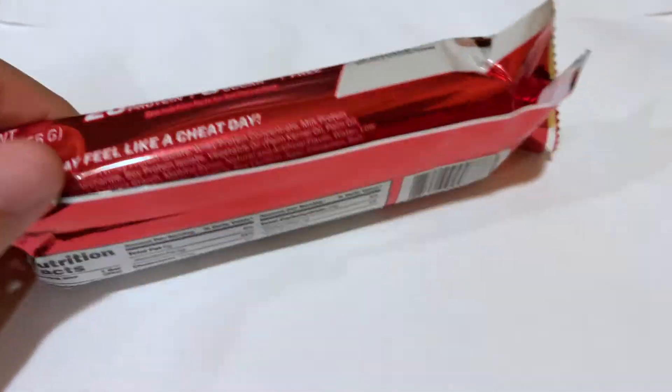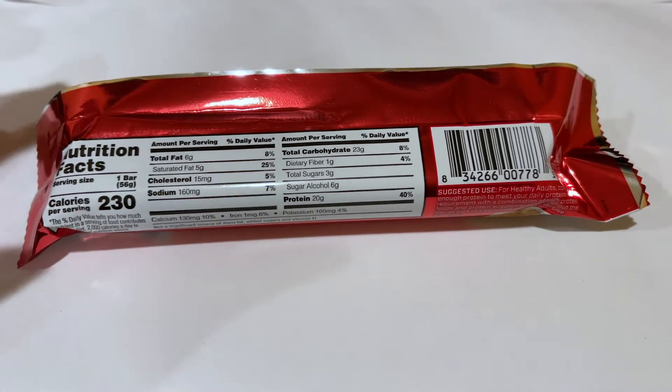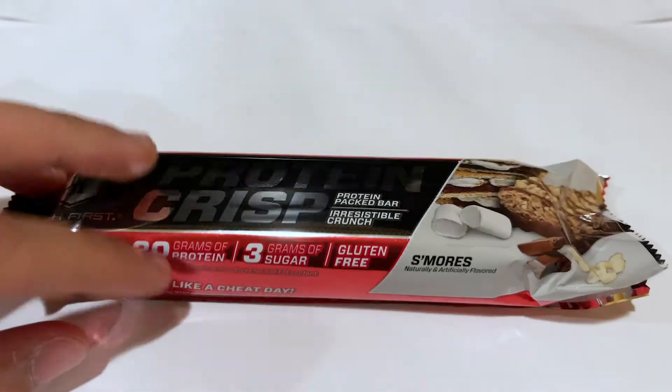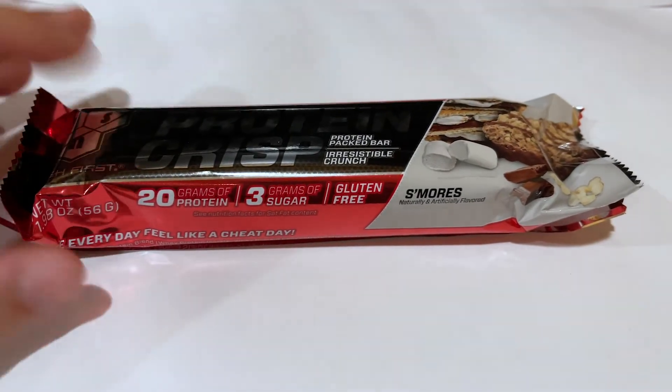Macro-wise, it does compare quite favorably to something like a Quest bar. It might have slightly more calories and slightly more sugar, but I think it's really worth it for the trade-off. I don't think there's any other bar I've tried yet that has this kind of crispiness and crispy texture. So without further ado, let me crack this thing open.